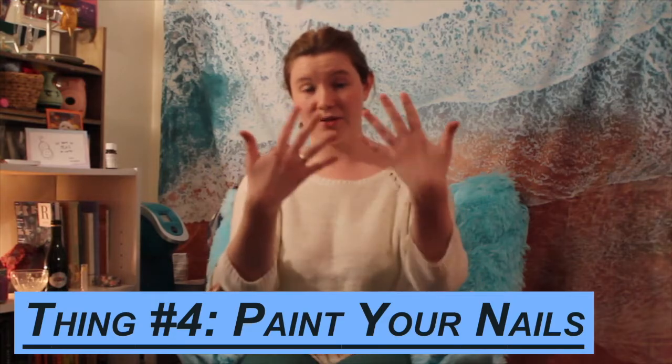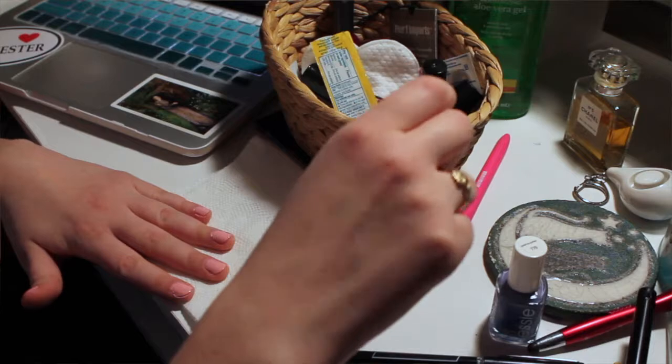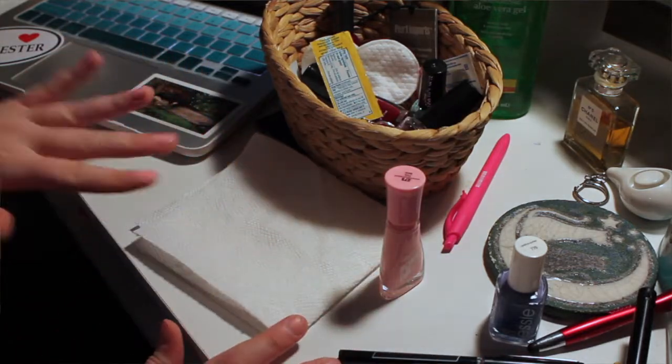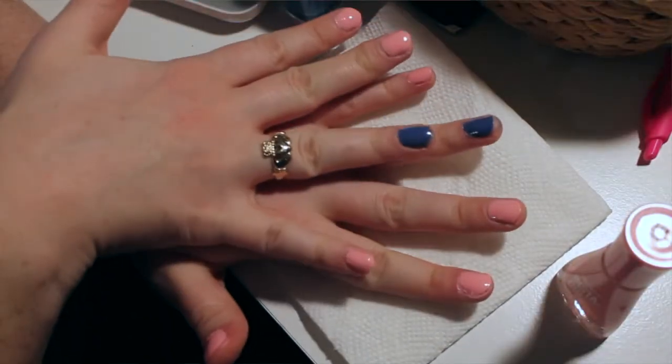Another thing that's nice to do is painting your nails. My nails are pretty gross right now because I haven't painted them in a few weeks. But painting your nails is a quick thing to do — it's just a little thing that feels like you're pampering yourself. Even if you end up hating it and taking it all off, the process of sitting down, putting on a video and painting your nails is really de-stressing. You can't do anything with your hands when your nails are drying.